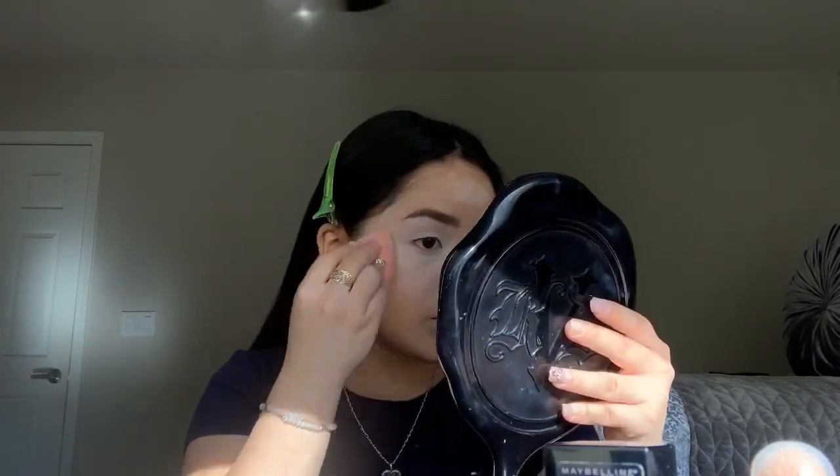I blend all that out into my foundation. You have to blend really well so you can't tell where your foundation is and where it ends.